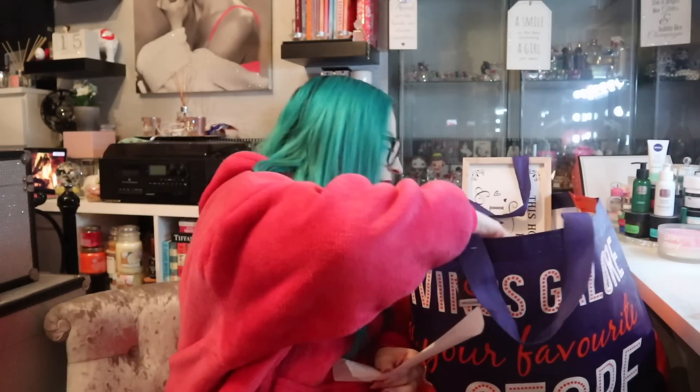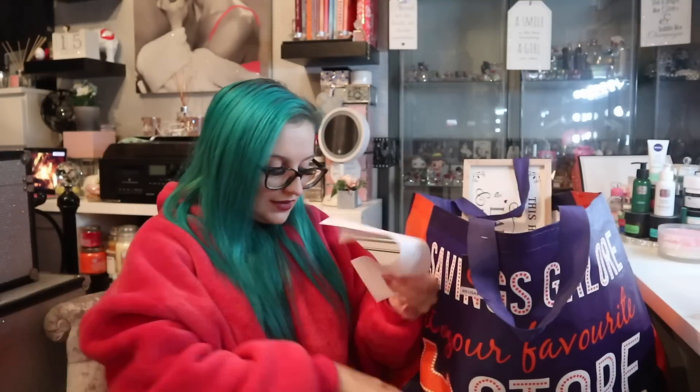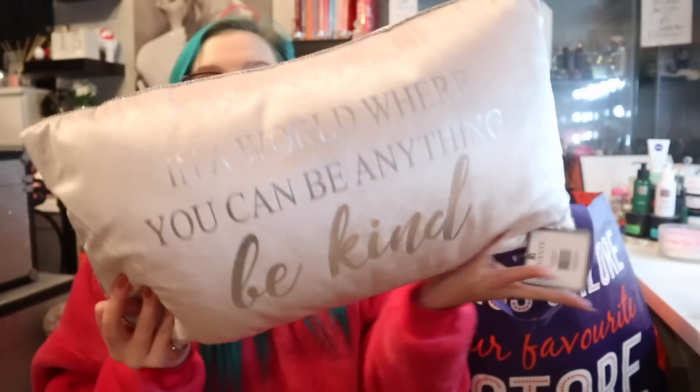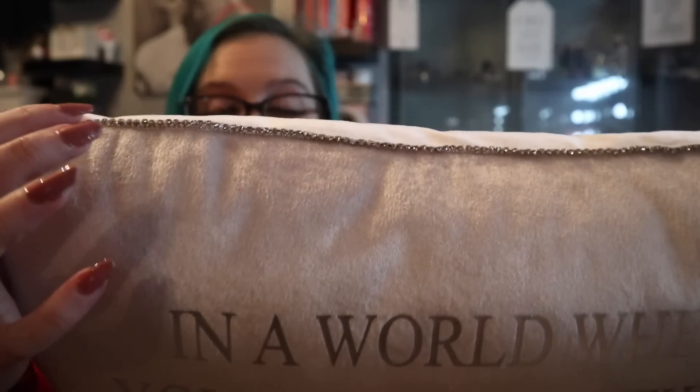I picked this up and didn't know the price, and I thought it was going to be a lot more expensive. So I've got a cushion — it says 'in a world where you can be anything, be kind.' It's a very nice rectangular cushion with a little font, and around the top are little diamantés in baby pink crushed velvet. How much do you think that was? £10? No — £6.99! That's good. I just looked at the receipt and was like, 'oh!' I really like these long cushions.